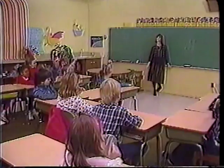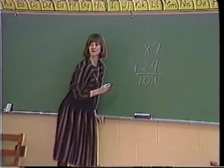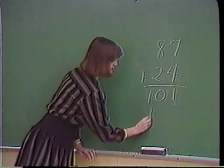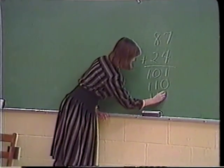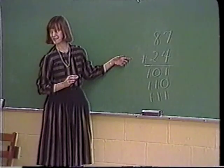Teacher: Celsi? Celsi: 101. Class: Disagree! [Multiple students disagree] Teacher: Brian, what did you get? Teacher: Jaci? Jaci: 111. Class: Agree! Teacher: Okay. Who wants to try to explain how to get the answer? Alright, Jaci?